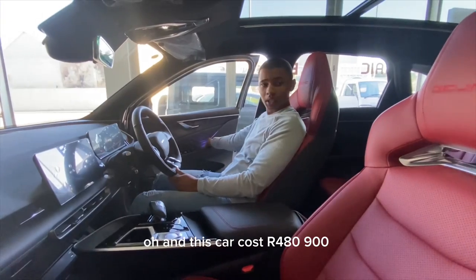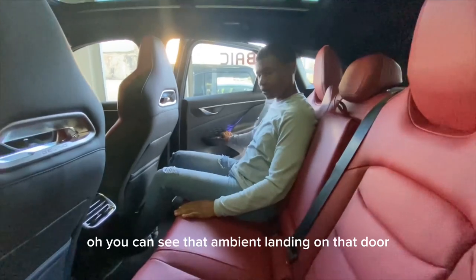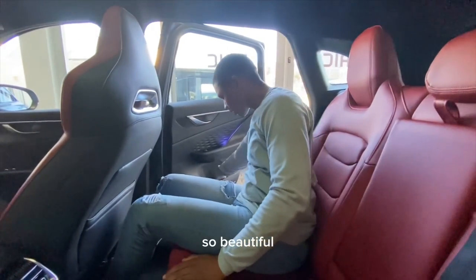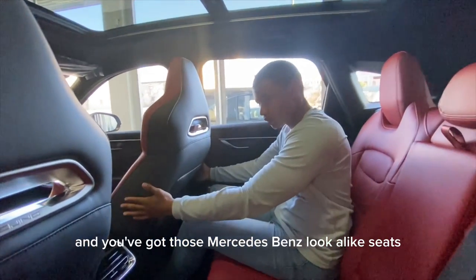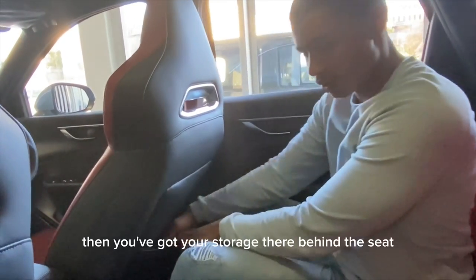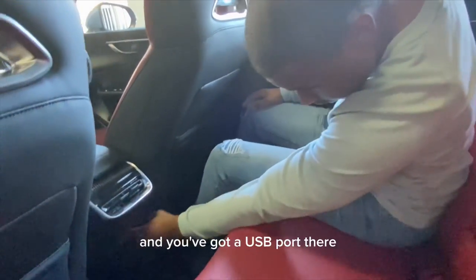This car costs 480,900 rands. Moving to the rear interior, you can see the beautiful ambient lighting on the door. There's a cup holder on the rear door panel, and the seats have a Mercedes-Benz look to them — I can definitely smell some Mercedes inspiration.